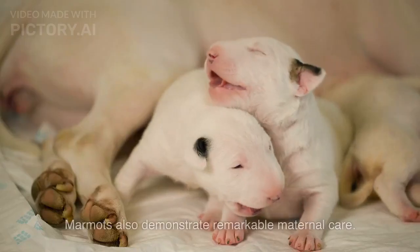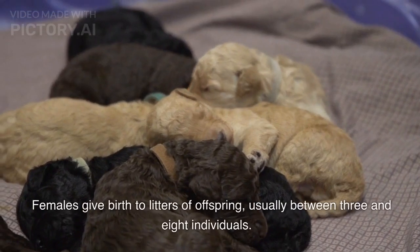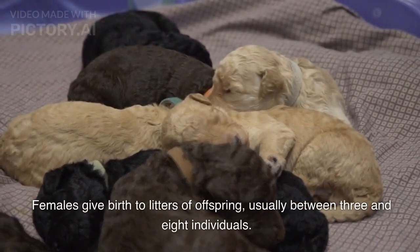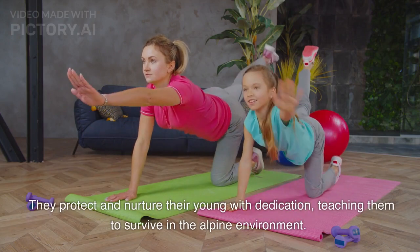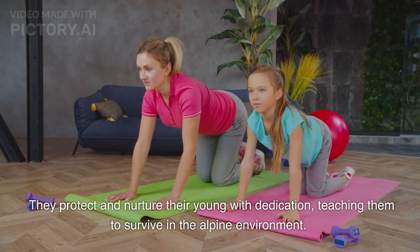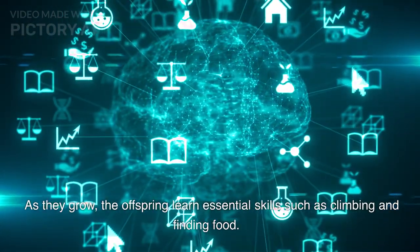Care for Offspring. Marmots also demonstrate remarkable maternal care. Females give birth to litters of offspring, usually between three and eight individuals. They protect and nurture their young with dedication, teaching them to survive in the alpine environment. As they grow, the offspring learn essential skills such as climbing and finding food.